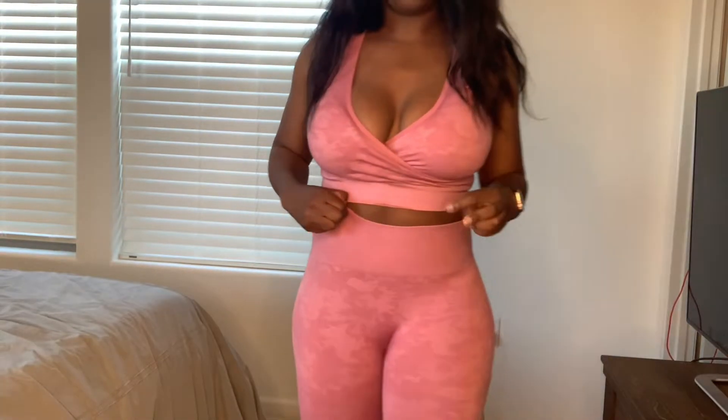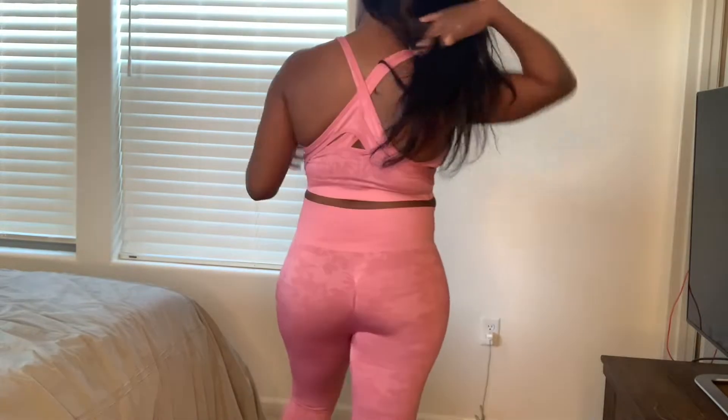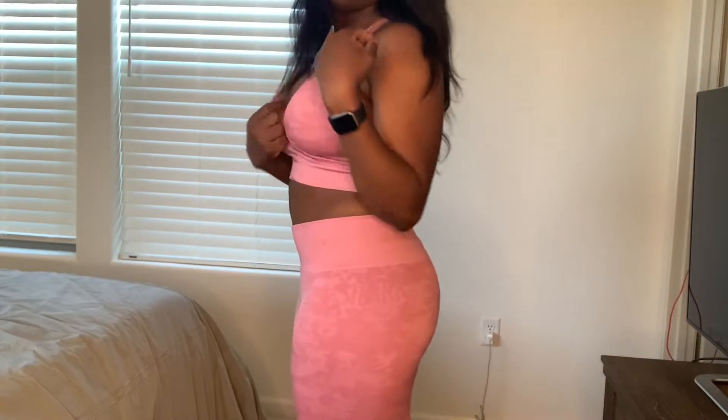First outfit — the pink camo set. It has a cute V-neck front, it's high-waisted, and fits really well. It's showing off the back muscles I don't have! I'm attempting to do high knees to show you the fit in action.